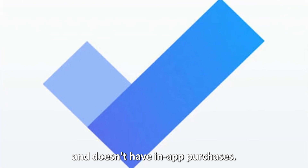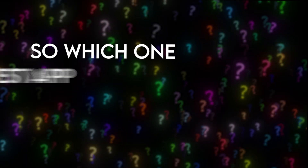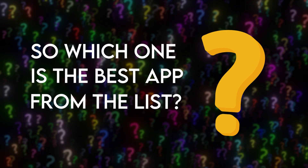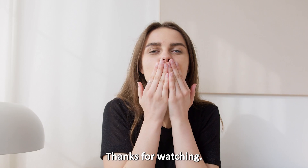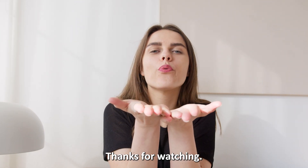The app is free and doesn't have in-app purchases. So which one is the best app from the list? Our top pick is Microsoft To-Do. We love the app because of the synchronization feature. Thanks for watching — till next time!